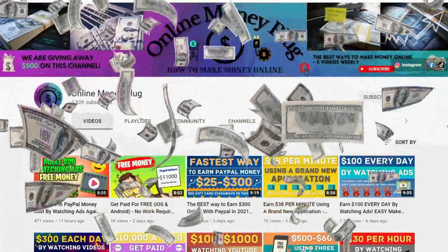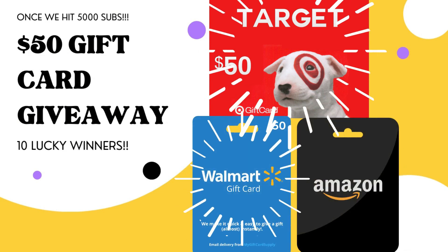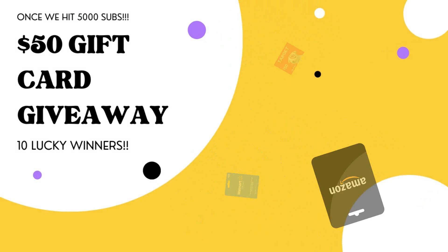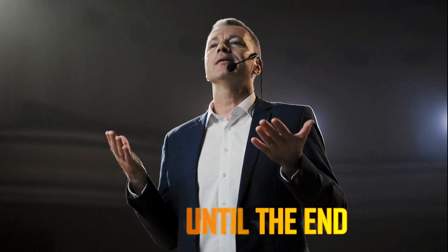On this channel, we love to give away free money, and we're giving away $50 worth of gift cards in Walmart, Target, and Amazon to 10 lucky people once our channel hits 5,000 subscribers. To enter this exciting giveaway, I need you to follow the exact instructions in the unique code given in the middle of this video, so make sure you watch until the end.